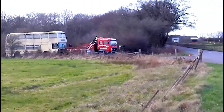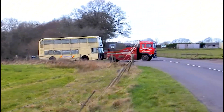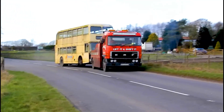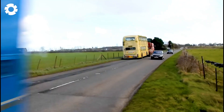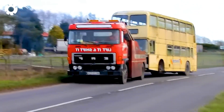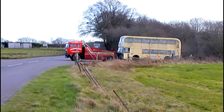You might not believe your eyes when witnessing this. The powerful ERFC Lift-It truck is pushing the old Western National Bristol VRFD V818V on its final journey to the workshop. With its 400-horsepower engine, the truck effortlessly pulls the heavy vintage vehicle, creating an impressive moment as it completes this challenging task.